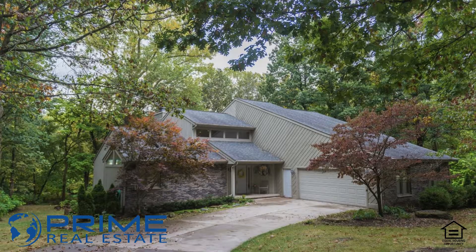Number four is 4407 Thornberry — should have thought twice about putting that at number four. It's a four-bedroom, two-bath home that just flows. Main floor master bath, beautiful kitchen with center island, and a walk-out basement.